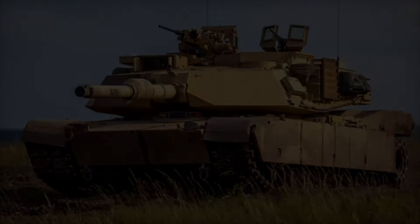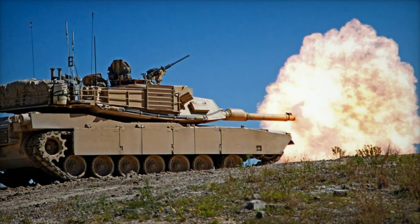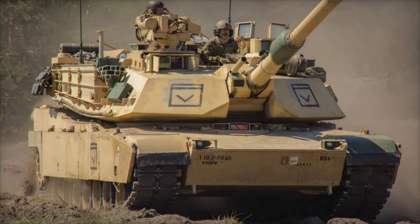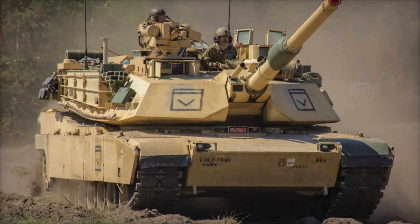With the introduction of the M1A1 variant in 1986, the Abrams was upgunned to a 120mm smoothbore cannon designed by Germany's Rheinmetall. This M256 cannon significantly increased the tank's lethality, allowing it to engage enemy tanks at longer ranges with greater accuracy and power.